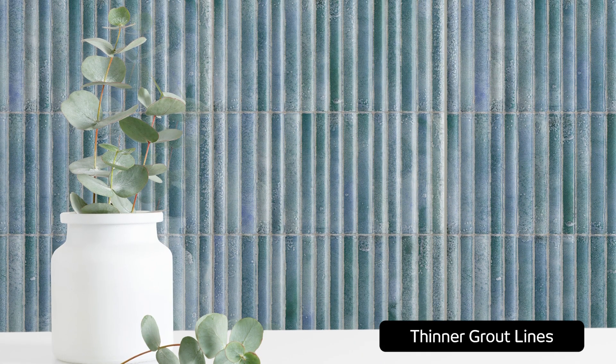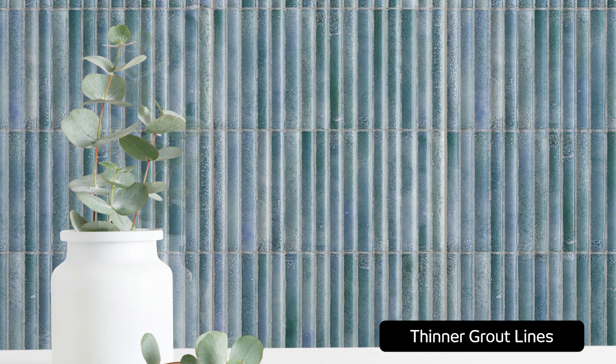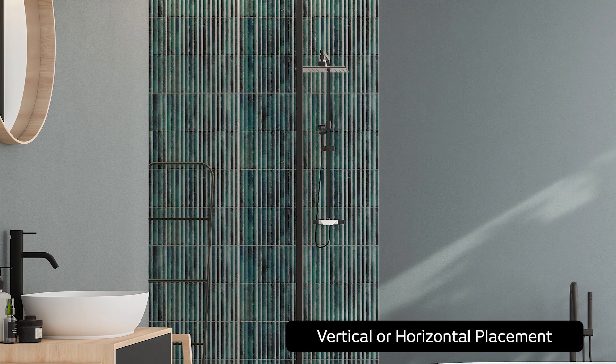Whether laid vertically for height or horizontally for width, the Wynn Collection is available in three lustrous and luxuriant colours, all enhanced by rich glazing and beautiful colour imperfections for a sense of fluid movement and tonal variance.